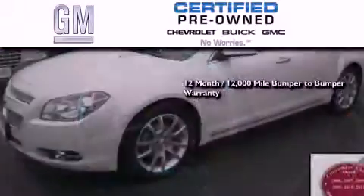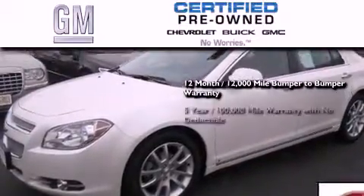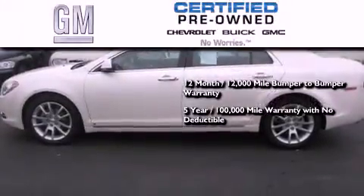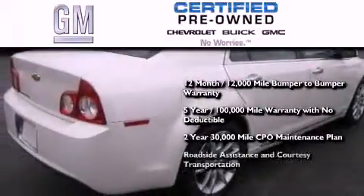GM certified means you get a 12-month, 12,000-mile bumper-to-bumper warranty, a 5-year, 100,000-mile powertrain limited warranty with no deductible, a strict factory-set 117-point inspection, plus roadside assistance and courtesy transportation.